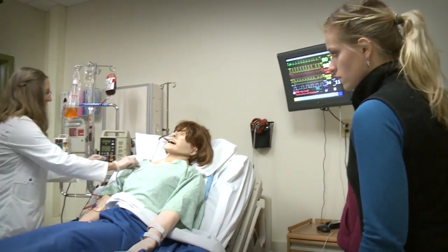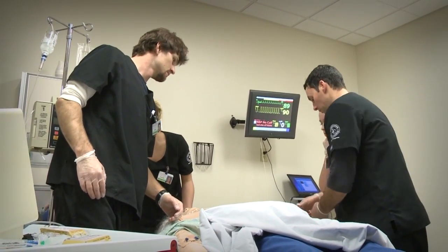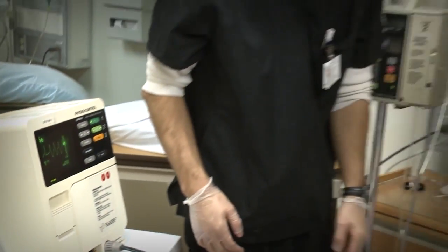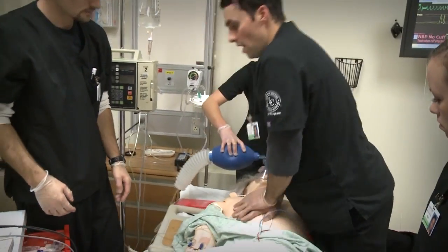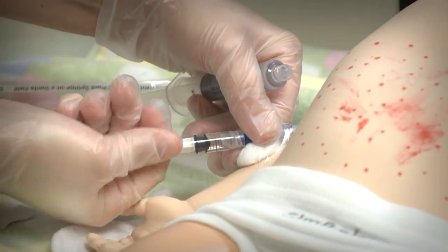Over the course of their BSN program, our students complete approximately 1,000 clinical or laboratory hours in the skills labs, simulation suite, area hospitals, medical facilities, and community agencies, under close supervision of trained faculty.